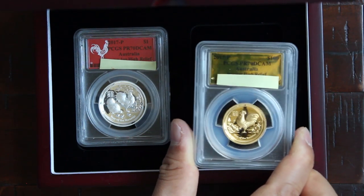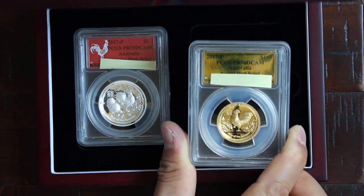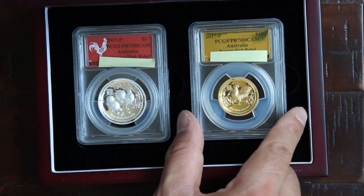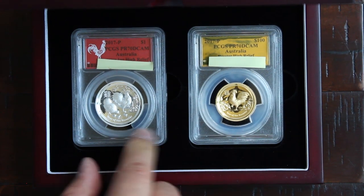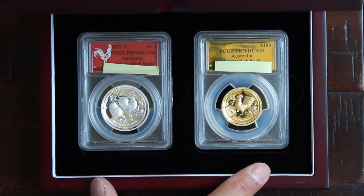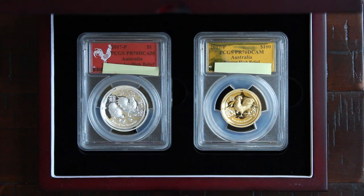So, very small amount. If you can find these for a low premium, you might want to think about it. So there you have it friends — the silver and gold rooster, high relief gold and silver coins from the Australian Perth Mint. Until next time friends, have a great day.